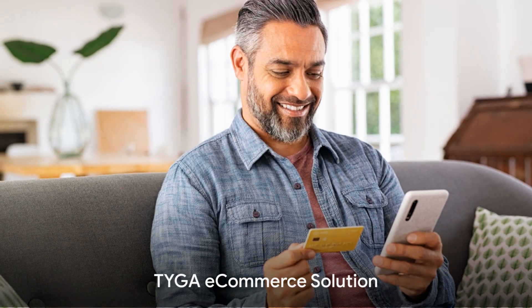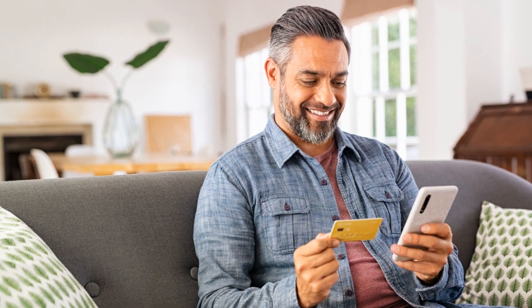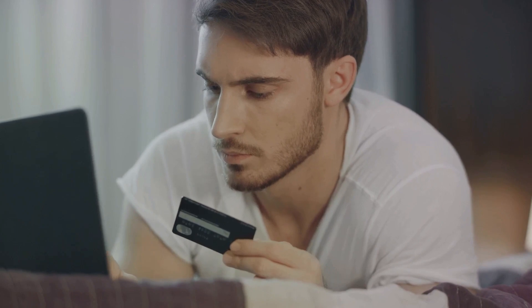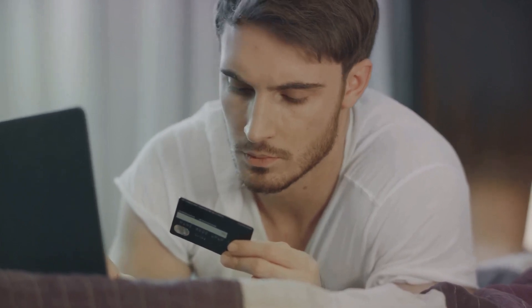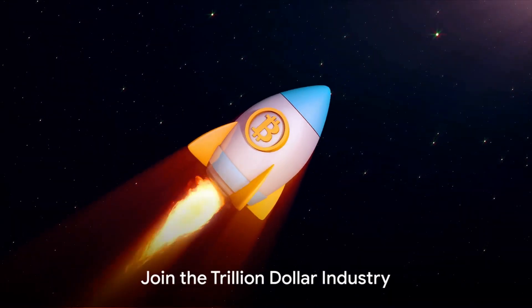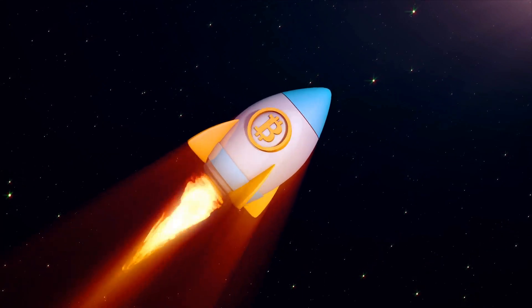Use the Tyga e-commerce solution to provide a crypto checkout option on transactions. A seamless integration with your shopping cart solution and major crypto wallets means convenience for customers and a reduction in chargebacks for you. Own your Z Suite license today and join the rising creation of a trillion dollar industry as a participant.